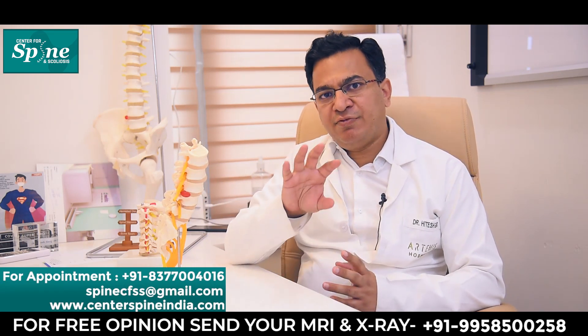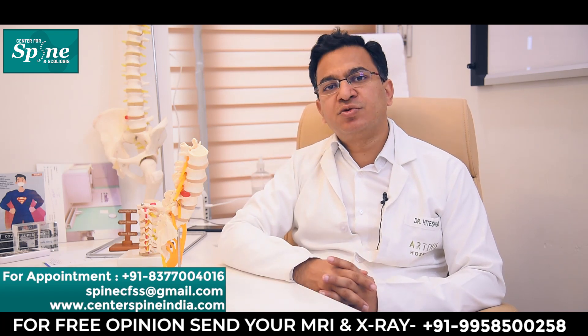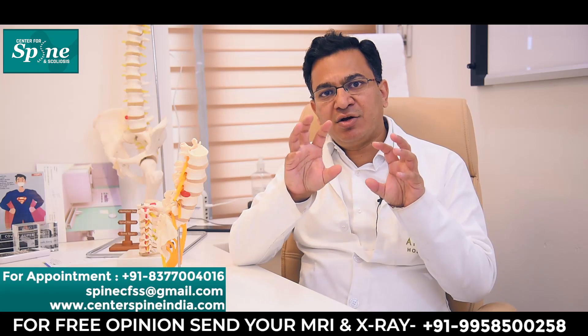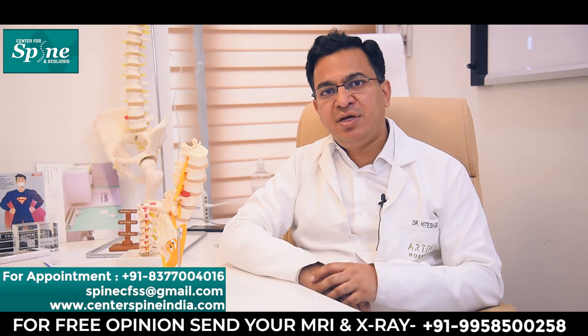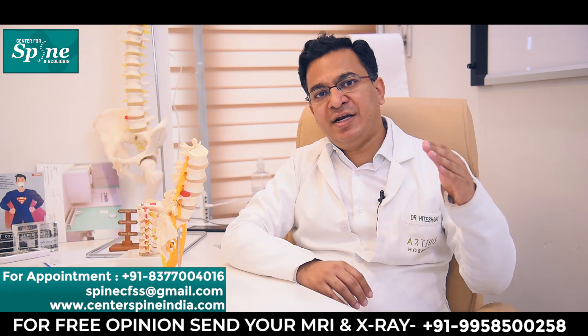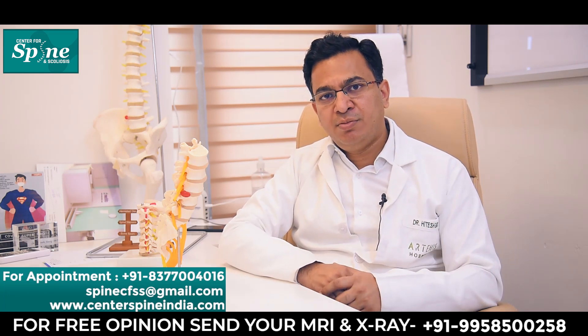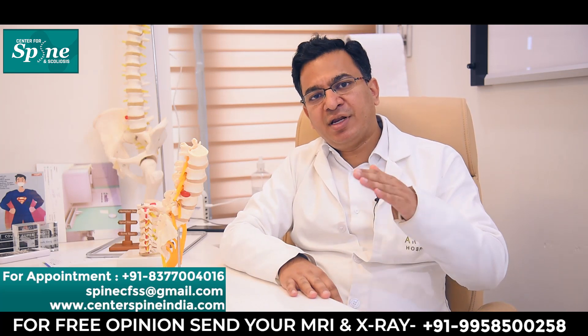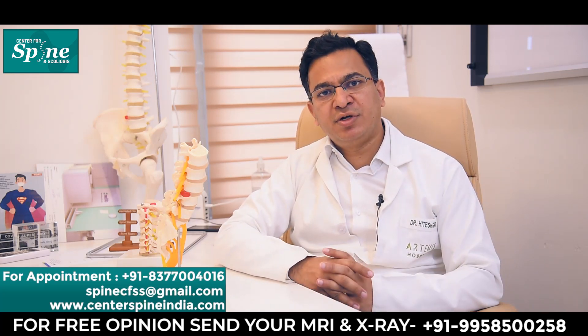The first time whenever a disc prolapses, the patient usually feels very severe pain in the back and the muscles of the back go into acute muscle spasm, making it difficult for the patient even to remain standing — they can even fall down. But this does not happen in everyone. In some patients, the back pain can come slowly over a period of months or years.